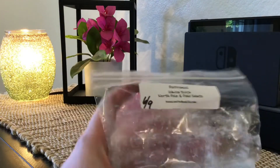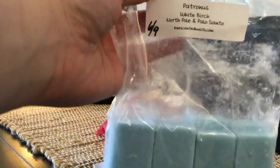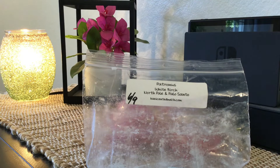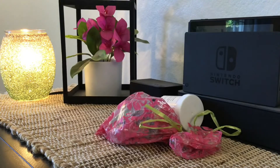Up next is another K's wax item — this is Patronus: White Birch, North Pole, and Palo Santo. This one sounds and smells really good — I think I have to keep this one. But now I'm debating between keeping Patronus and Elementary because K's is so good and I want to share. I could split both and keep a little of each, which maybe that's what I'll do.